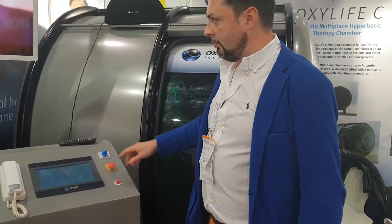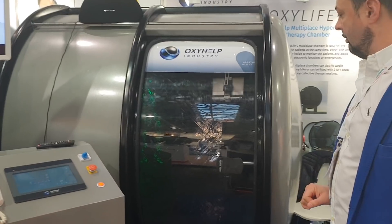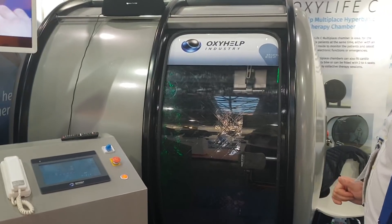Hyperbaric oxygen therapy inside the OxyHelp chamber enables the body to receive pure oxygen at higher atmospheric pressures to allow oxygenation of tissues.